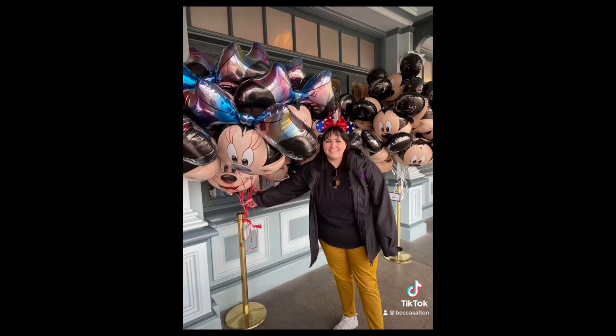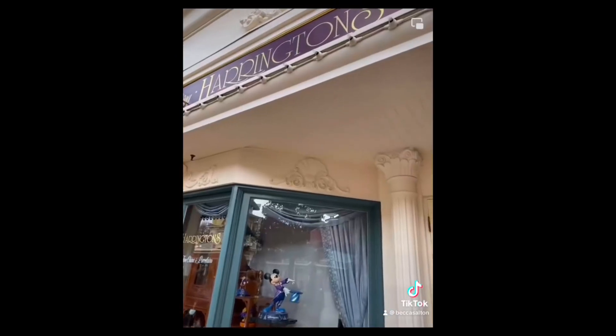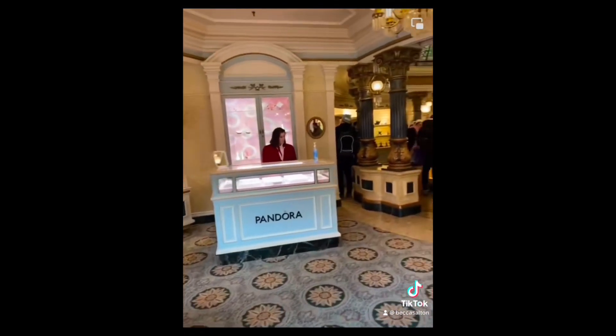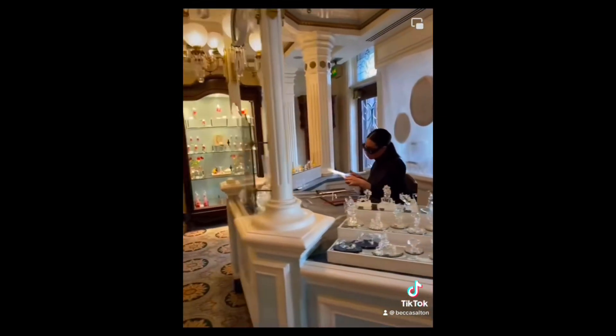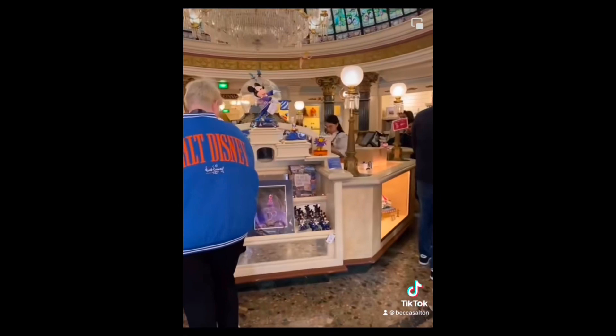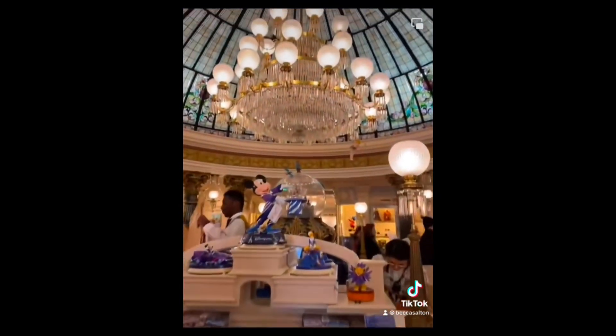We went and checked out some of the shops before our lunch reservation at Waltz Restaurant, which is also on Main Street. When we got in Waltz we had a window seat and got to see the Dream and Shine Brighter parade come past while we were having our lunch. That was so magical — it made my trip, I think.